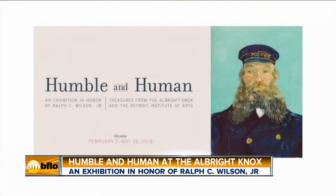Jennifer, how long has the exhibit been here? We opened in February and will be open through May 26th.